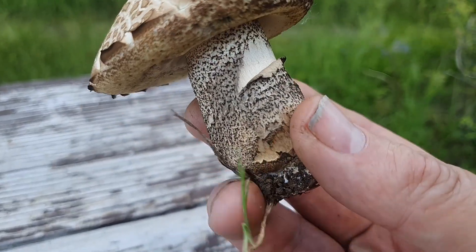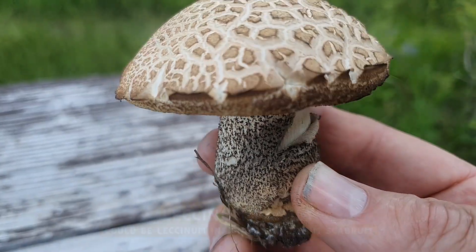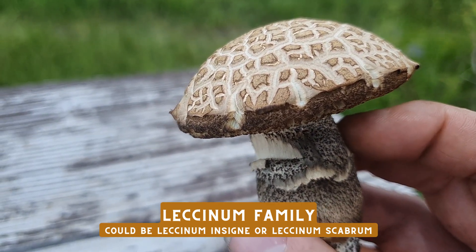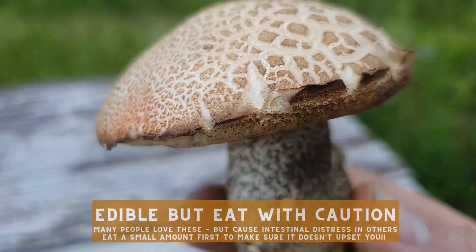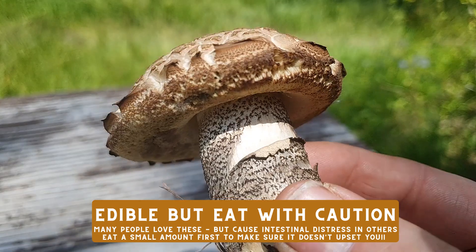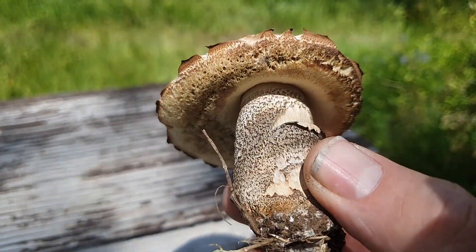I usually find Leccinum insignia here in Utah, though I'm not sure if this is one — it doesn't look quite right. Leccinum insignia is commonly called the aspen bolete. It could be a birch bolete. But this is likely an edible — I would feel comfortable taking this one and eating it. But with all the Gyromitra montanas I have, I don't know if I will.